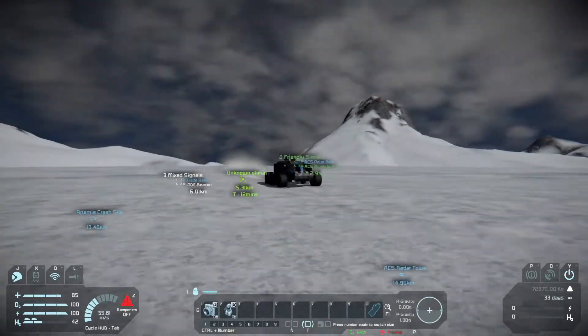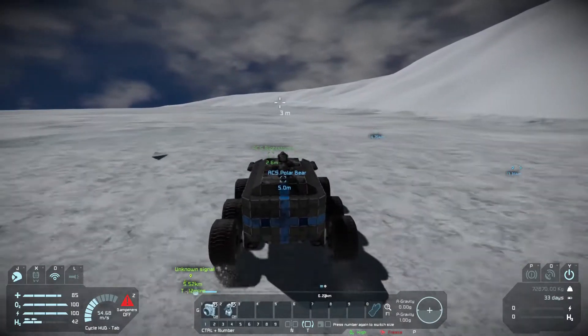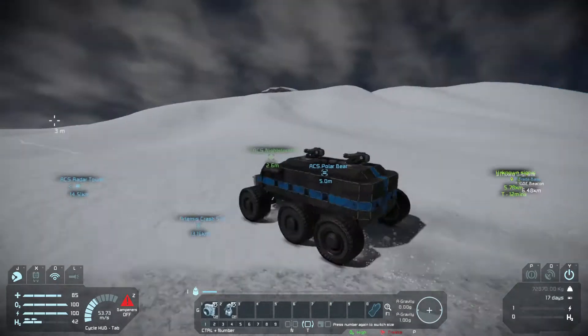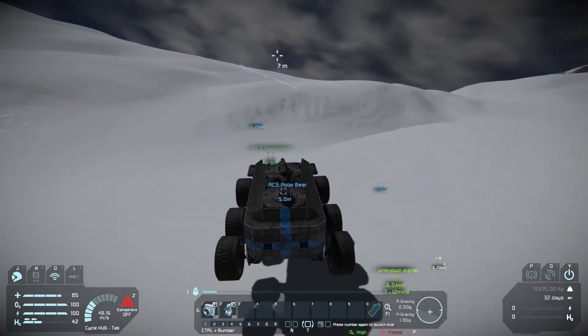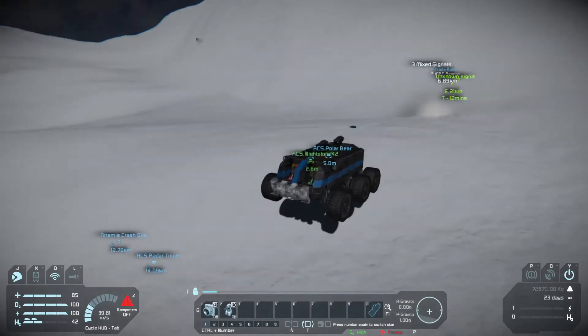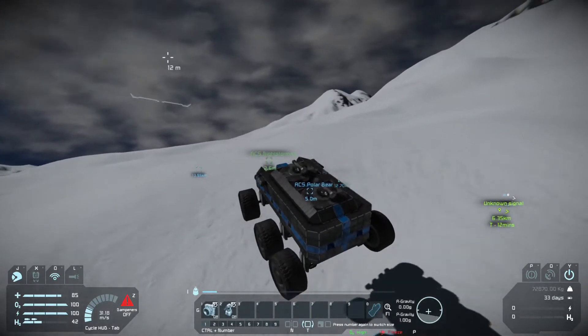Oh dear, we're all gonna die. I think what we're gonna do is we're gonna do this, then we're gonna try and do a whole load of contracts to improve our rep with the companies. Yeah, and we'll not pick one that's shoving us into space, because that did not go well. We failed that contract and got so much reputation taken off of us, so we need to get a good easy contract that'll gain us rep.